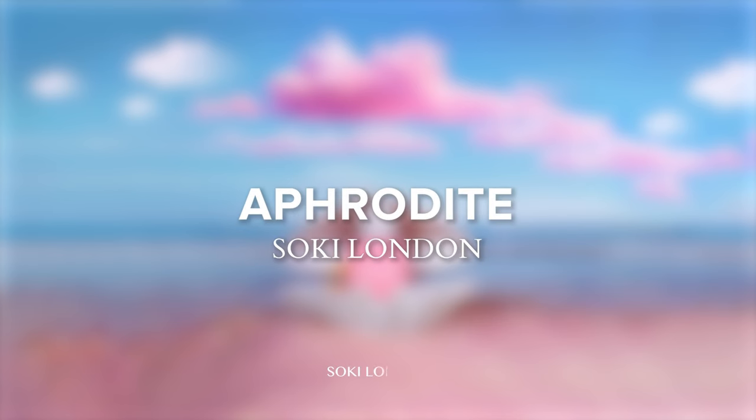Hey everyone, welcome back to my channel! Today is a super exciting video — the launch of Aphrodite, my second fragrance. I'm going to take you through the whole concept, what it smells like, everything. I've been so excited to do this video and I can't wait to take you through the world of Soak London Aphrodite.